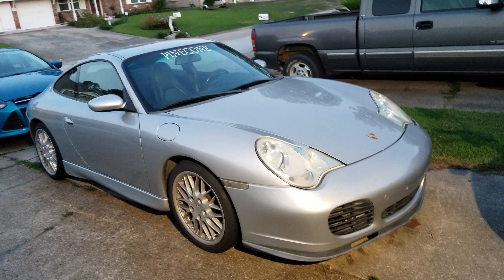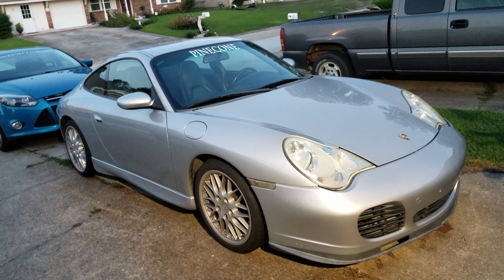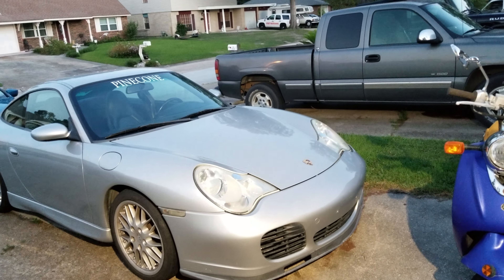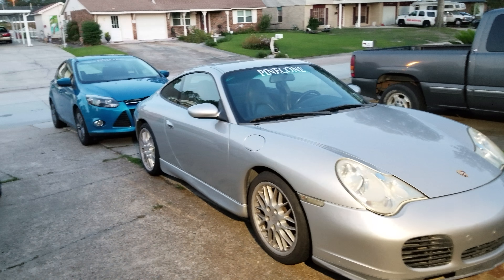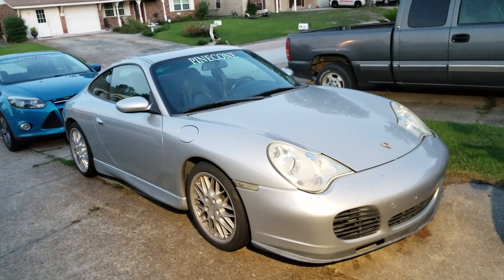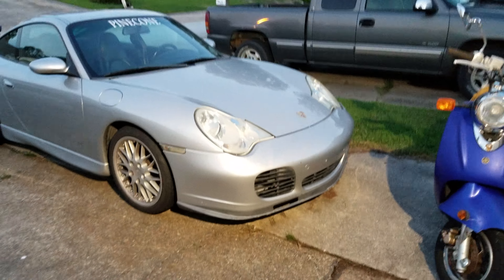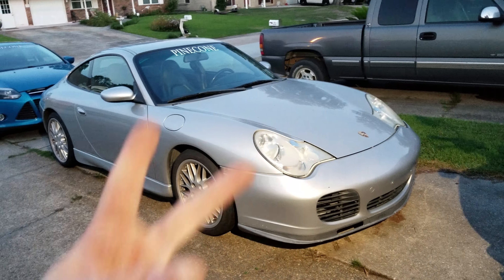Whenever I get time, I'm hoping to have this car running again. I'm also going to drop the oil pan, scrape it, do an oil change, and make sure there are no metal shavings in it and that the oil pump isn't clogged. I lose oil pressure after about 20 minutes of driving when it heats up, so I need to check that. I'll also change the coil packs and spark plugs. It may be a while before it's up and running, but that's what's in the works for my 2002 911. This is Pinecone — see y'all, peace.